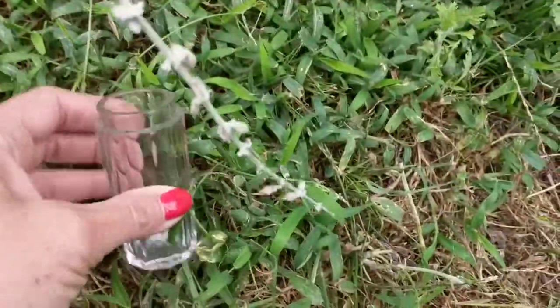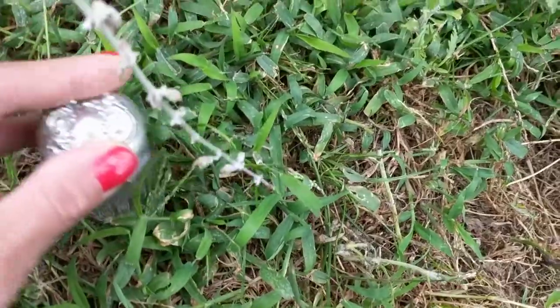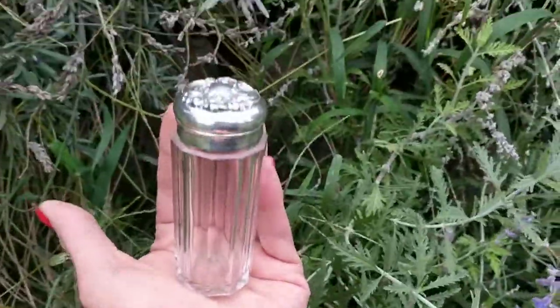So I'm going to place the cap back on it again. Bear with me. And as you can see, it's quite lovely.